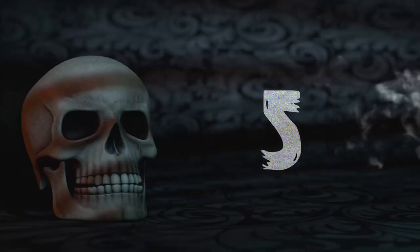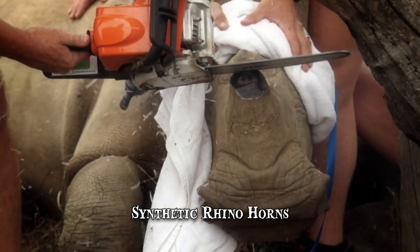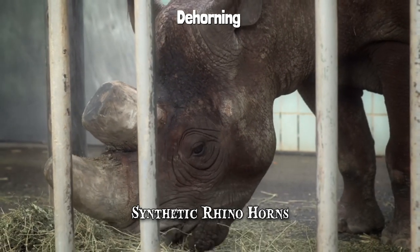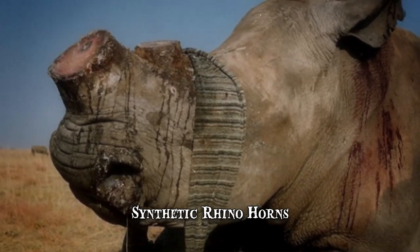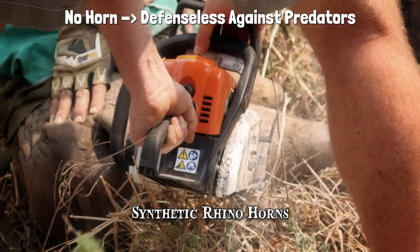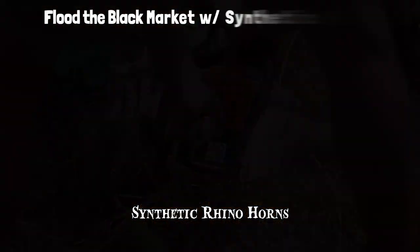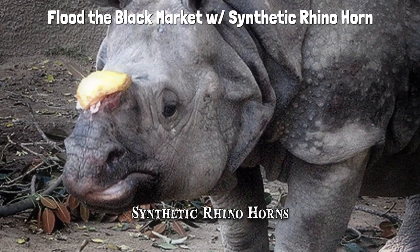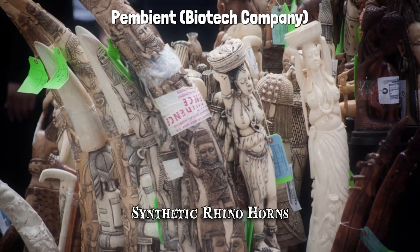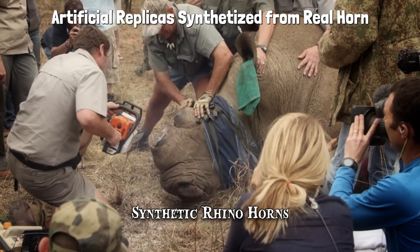Number 5: Synthetic Rhino Horns. In an effort to protect rhinos, the Namibian government chose to dehorn the animals altogether. The idea was that, by removing the temptation, poachers would no longer kill the rhinos. Its efficiency was questionable — it turns out that hunters will still shoot the animals out of spite. Moreover, removing the rhino horn basically leaves the rhinos defenseless against predators. Another proposition was to flood the black market with synthetic rhino horn. It's a basic economic principle that creating excess of a product diminishes its value. A biotech company called Pembient suggested that artificial replicas could be synthesized from real horn and introduced to rattle the market.